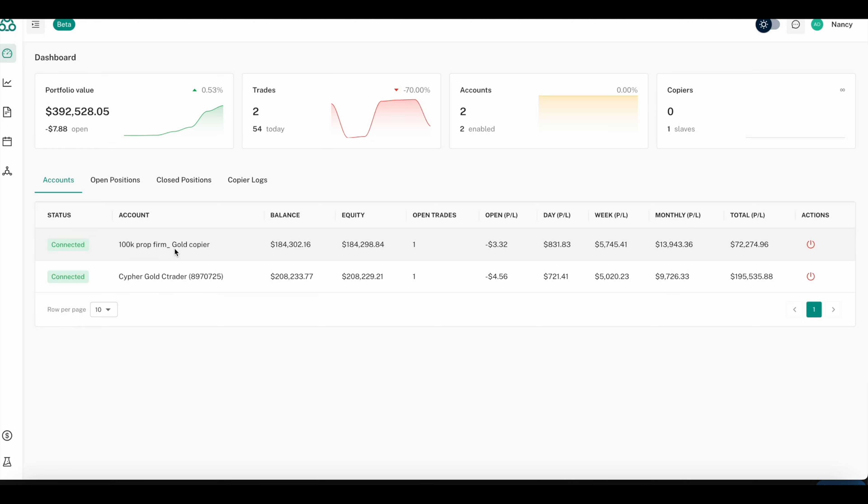We can adjust all the lot sizes for you based on your account size, so you will never have to worry about being in a 4% drawdown, a 10% drawdown, or even hitting the daily limit on your prop firm account of 4% or 5%.